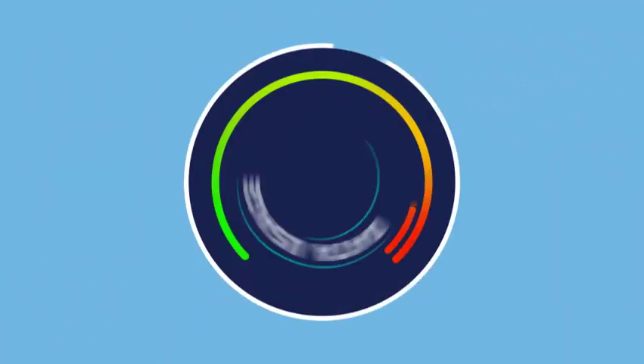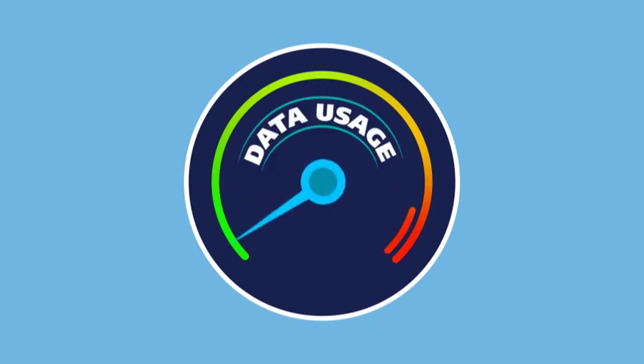MyO2 shows how much data you're using. You can top up on the go even if you're out of data. We hope this helped. To find out more, go to o2.co.uk.